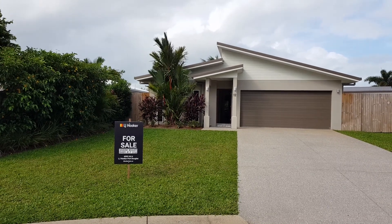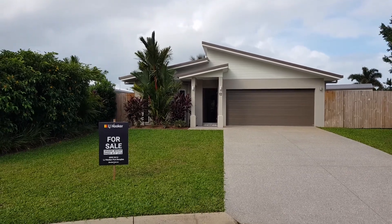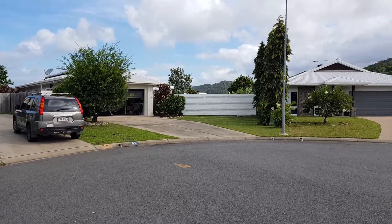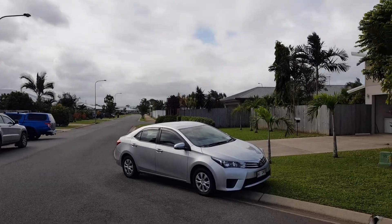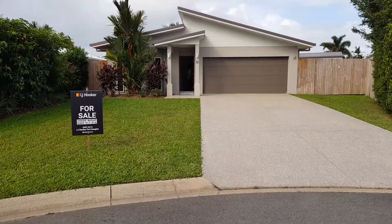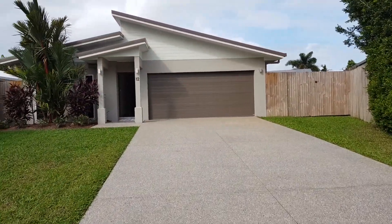This is 12 Jalaji — just doing a short video for you. That's the front of the house there. I'm just going to spin around; obviously it isn't a court so it's nice and quiet. 8 Jalaji is just two houses down there, but I'll just do a bit of a walkthrough and also talk a bit about the property.